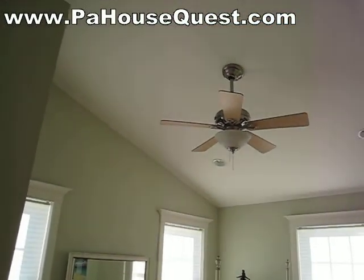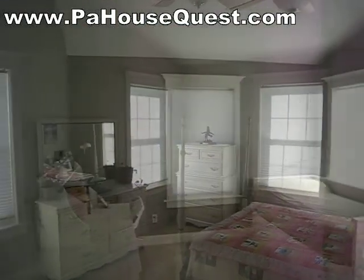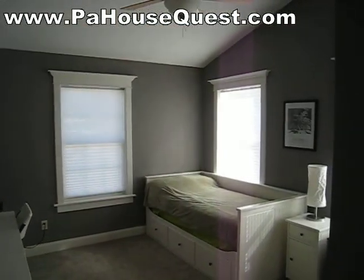The master bedroom features vaulted ceilings, lots of light, and plenty of closet space.